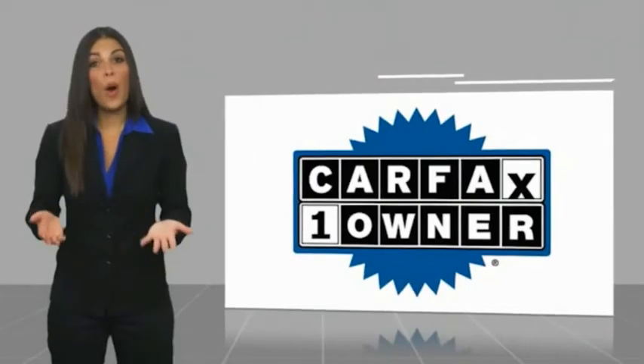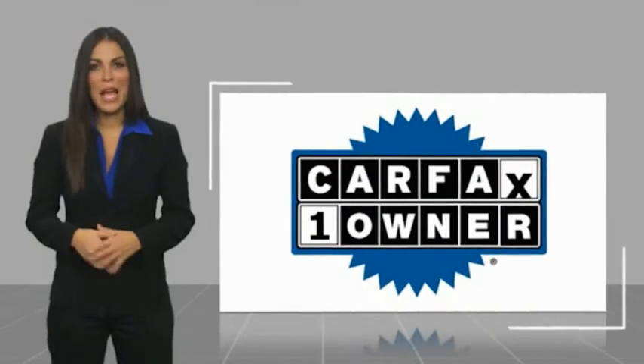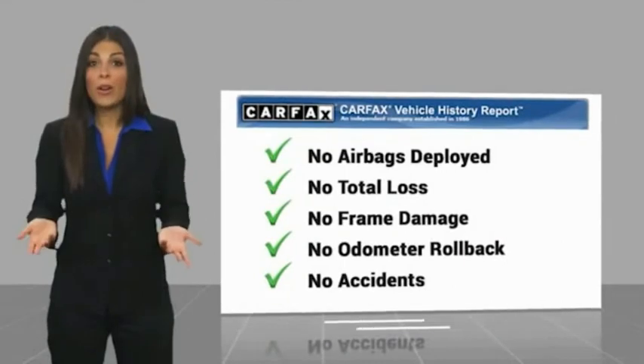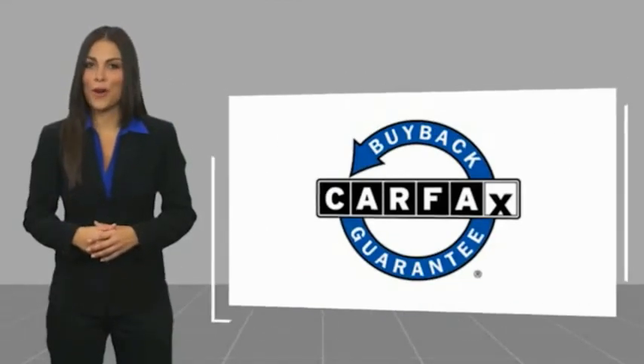This is a one-owner vehicle with a Carfax Vehicle History Report. Be sure to find a complimentary copy of this report online or contact the dealership. This vehicle qualifies for the Carfax Buyback.